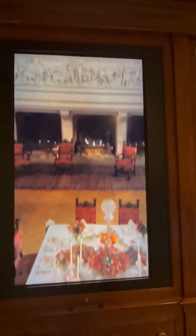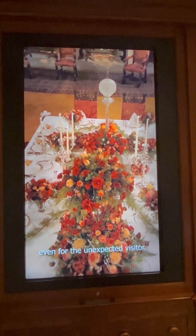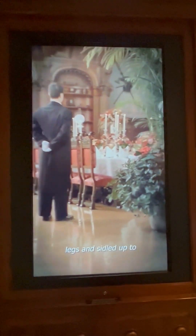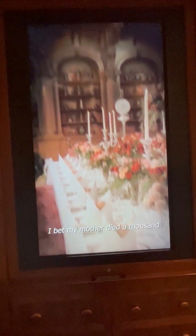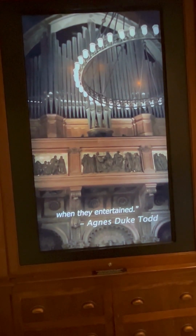Beautiful transplanted French chateau — we were entertained in fine style. One historical account recalls: 'I remember one evening where I sneaked between the waiters' legs and sidled up to Mrs. Vanderbilt's chair. She put her arm around me and said, "Little lord, what are you doing here?" She gave me something off her plate and said, "Now you'll be a good girl in your own home."' I bet my mother died a thousand times up there in the balcony.